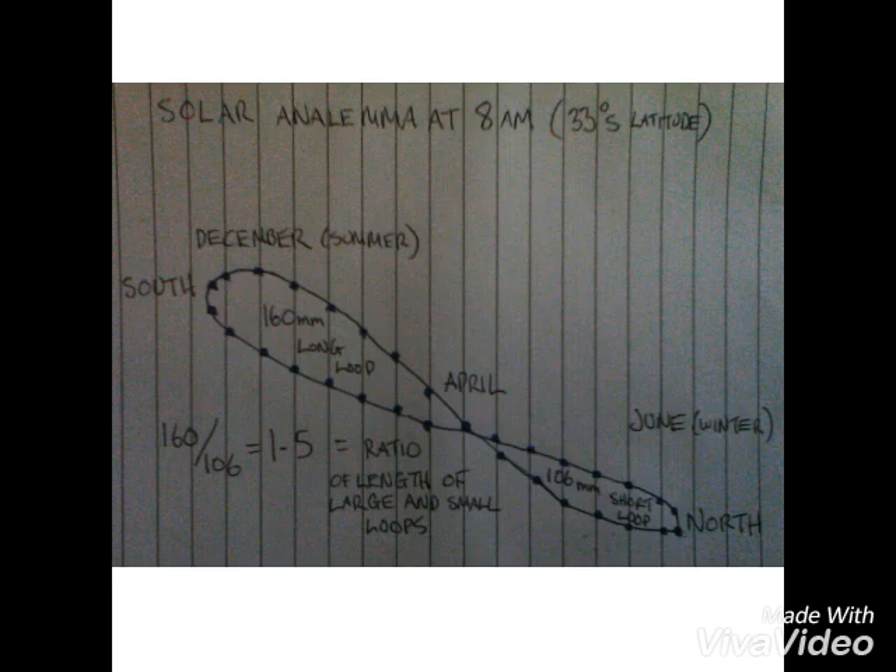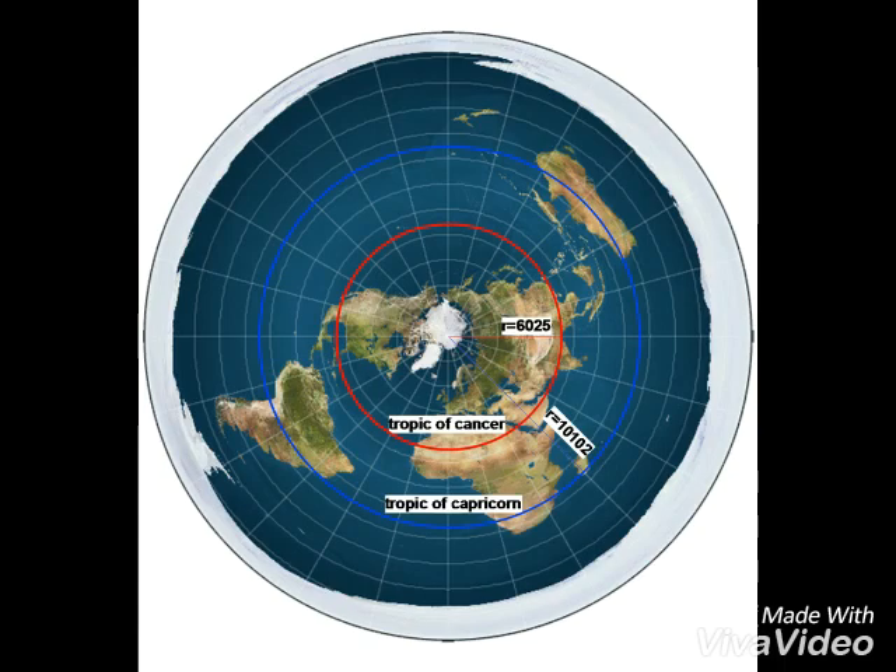Here's a reversed tracing of the analemma photo. Here at 33 degrees south latitude the Sun is high in December and low in June. I measured the length of the loops and their ratio. So the distance and the speed ratio is 1.5. Those numbers are the radii of the two tropics. I wondered what the ratio would be between the two tropical circles.